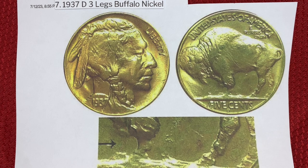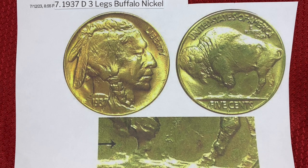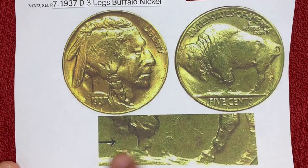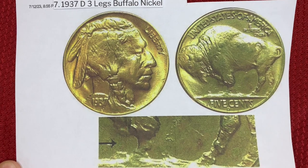Number seven, we have the 1937D Three Legs Buffalo nickel. Unlike the previous coins, this one's value comes from it being a mistake. There was an error in production resulting in making the Buffalo appear to be a creature with only three legs — the right front leg is clearly missing. You can see the little hoof but there's no leg. One in this very good condition sold for $5,842.